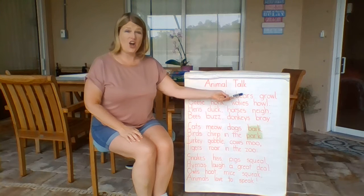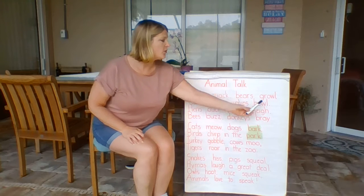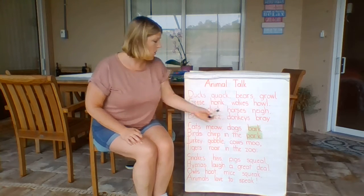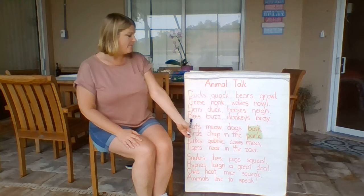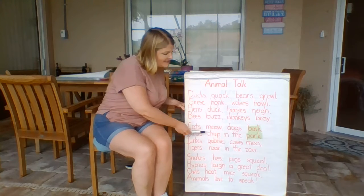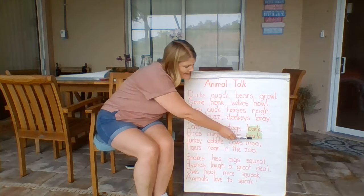Animal Talk. Ducks quack. Bears growl. Geese honk. Wolves howl. Hens cluck. Horses neigh. Bees buzz. Donkeys bray. Cats meow. Dogs bark.